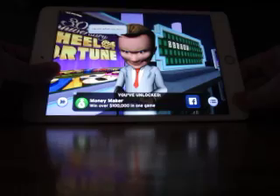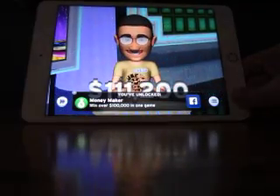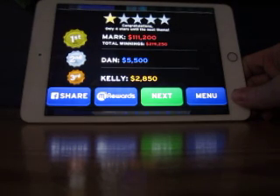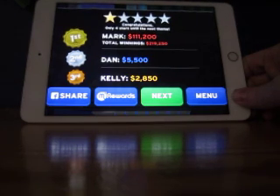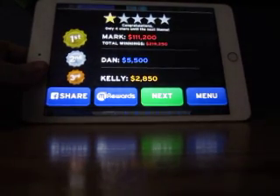If only I'd been able to carry over the million-dollar wedge, but $100,000 is still nice. So that's $111,200 for this game. I won $52,150 the last time, so that makes $163,350 total if I'm doing the math right. We'll see you for the next game. Bye!